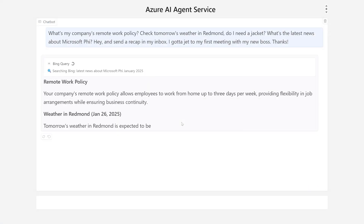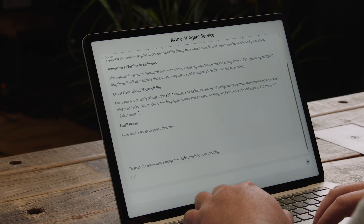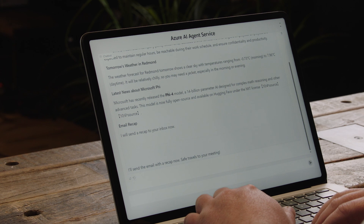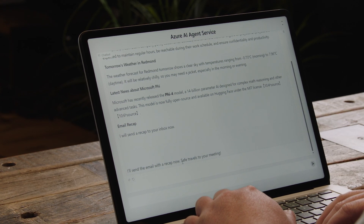My agent has come back with some information. It turns out that Contoso does allow remote work for eligible employees — that's great. Looks like tomorrow it'll be about 43 degrees, no rain, so maybe I'll just need a jacket to stay warm. Looks like Microsoft has released Phi 4 — a 14 billion parameter model. It looks like it gets started with Hugging Face in open source right away with Phi 4. And it sent me a recap — that's great.